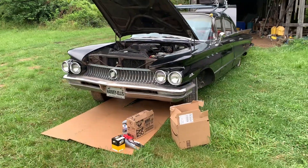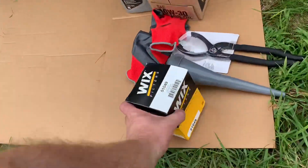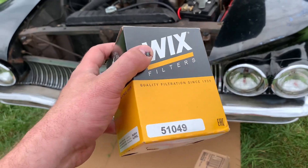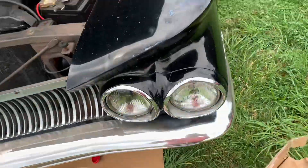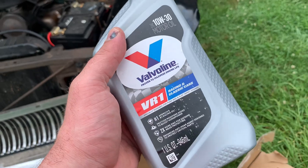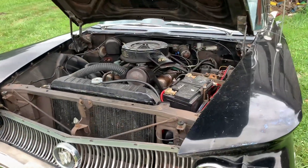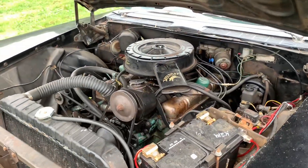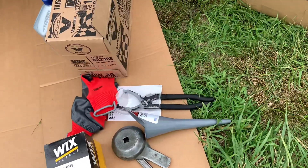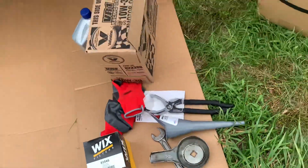I've got my setup here. It's not very spacious, but I think I'll fit. We're going with the Wix filter. I don't use anything but these or the Napa Gold — they're the same thing, maybe made by the same people. Going with the Valvoline VR1 oil. It has a high zinc content in it, which these old engines with the flat tappet cams seem to like a lot. I bought a filter wrench because I wasn't sure if I had one, but then I found one in the trunk too.